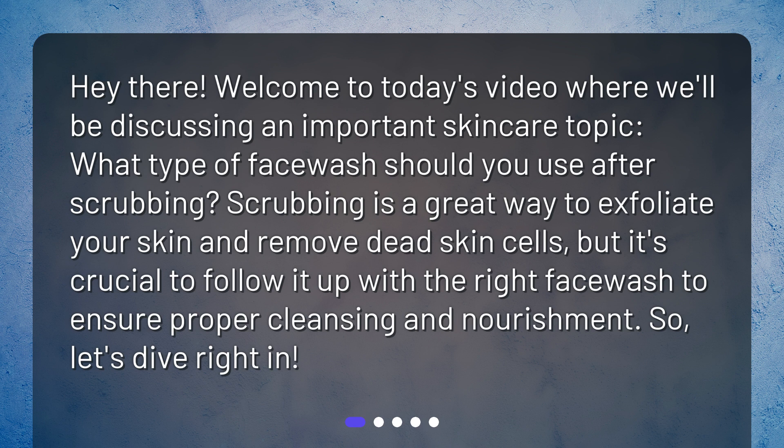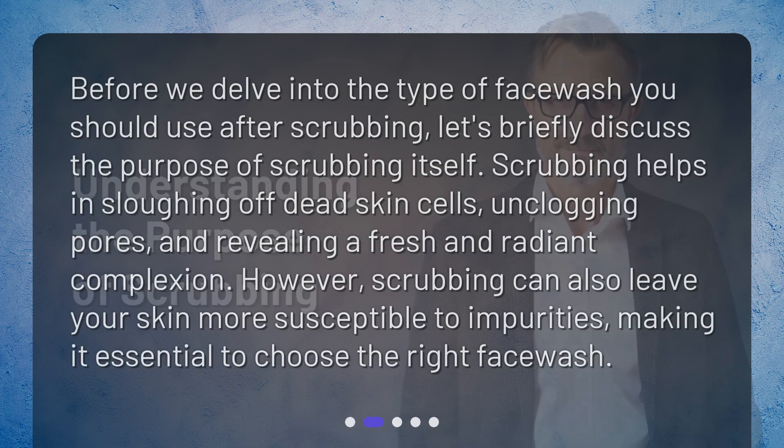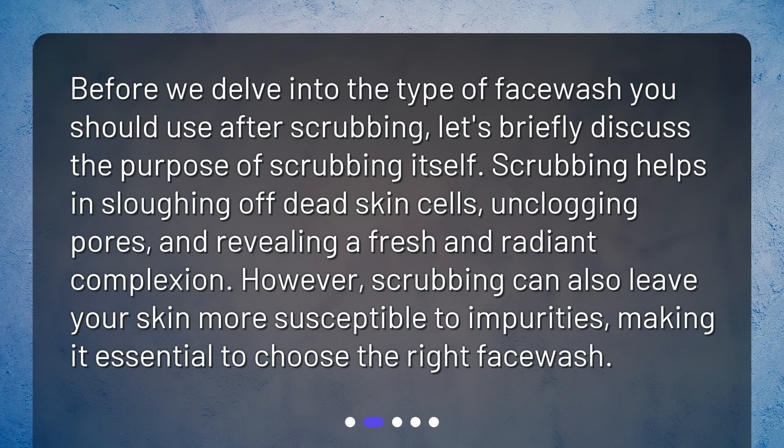Before we delve into the type of face wash you should use after scrubbing, let's briefly discuss the purpose of scrubbing itself. Scrubbing helps in sloughing off dead skin cells, unclogging pores, and revealing a fresh and radiant complexion. However, scrubbing can also leave your skin more susceptible to impurities, making it essential to choose the right face wash.